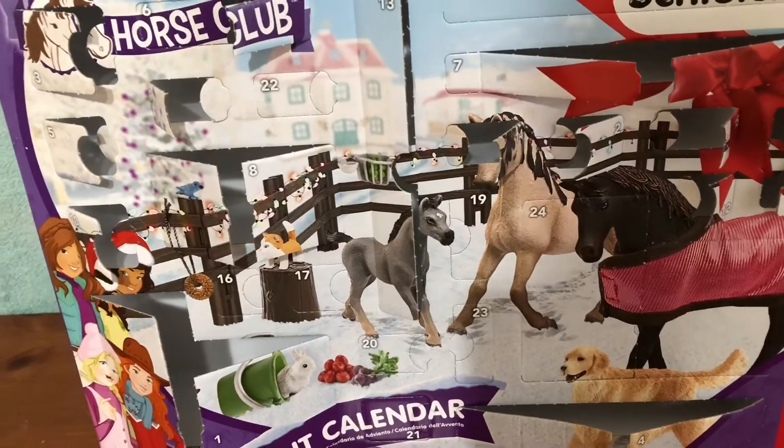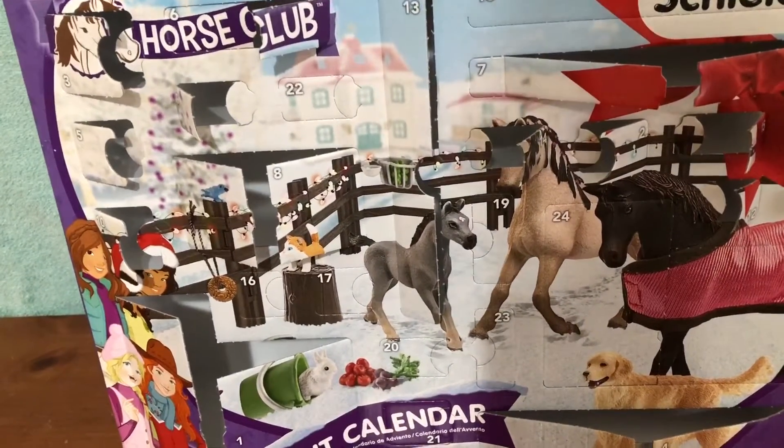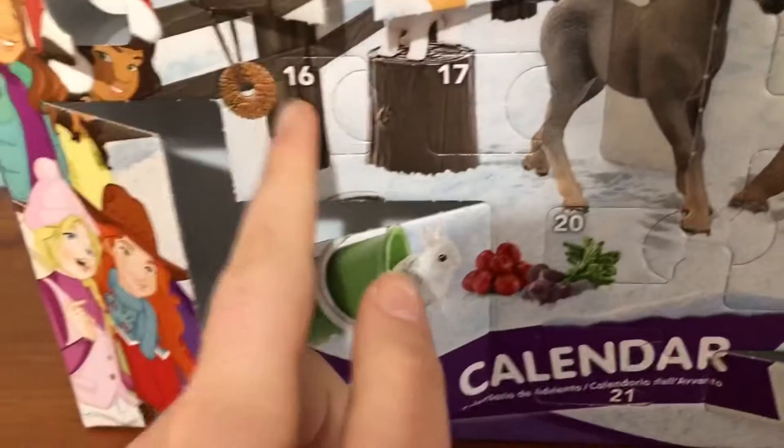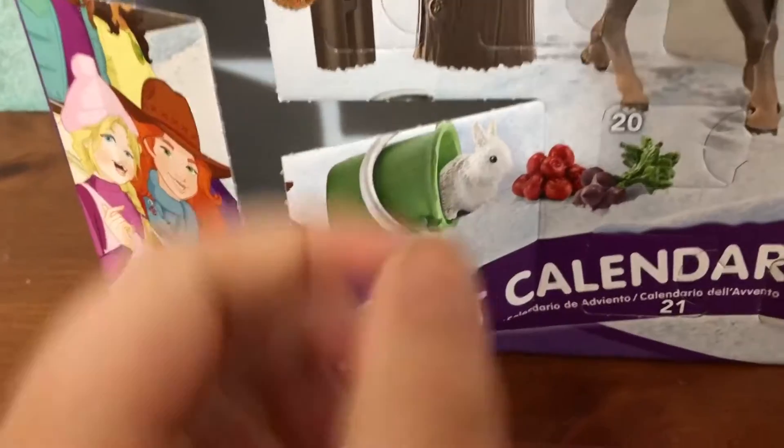Hello again YouTube and welcome back. Happy 16th day of December — pretty close to Christmas!